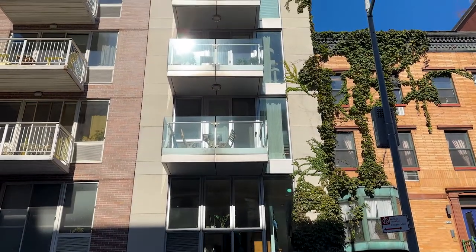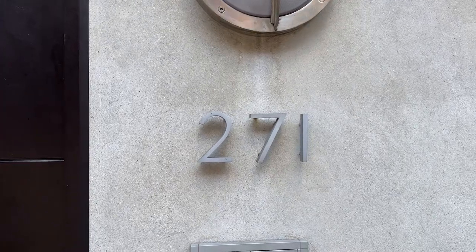This is a four-unit condominium building at 271 West 122nd Street. The apartment has four bedrooms, three and a half bathrooms, 2,525 square feet of interior, and an additional 600 square feet of outdoor space. This property is currently listed for two million eight hundred and seventy-five thousand dollars. Now let's begin the tour.